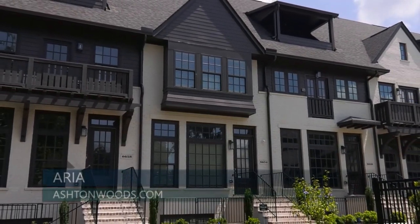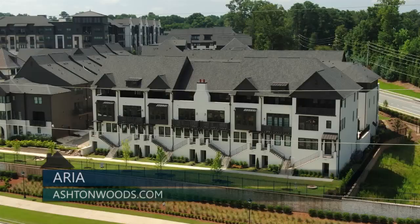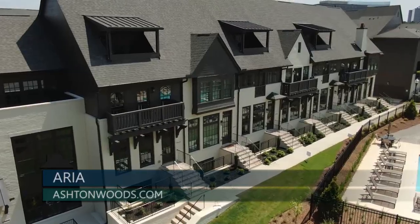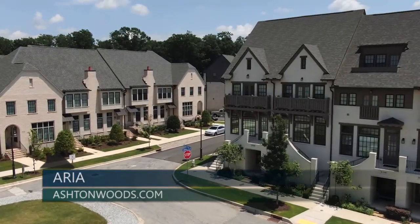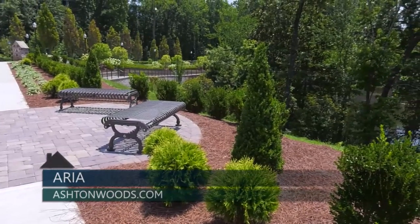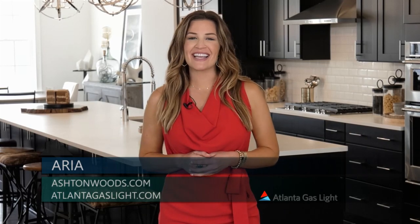Aria South has eight move-in-ready homes ranging in size from just over 2,100 square feet to almost 4,000 square feet, with either an unfinished or finished basement — some even have a rooftop terrace. Current pricing ranges from the upper 500s to 900s. In Aria North, there will be townhome presale opportunities to personalize design selections, and 13 exclusive single-family homes with dramatic views of the 13-acre park. To learn more or book an appointment, go to ashtonwoods.com, and for natural gas information, visit atlantagaslight.com.